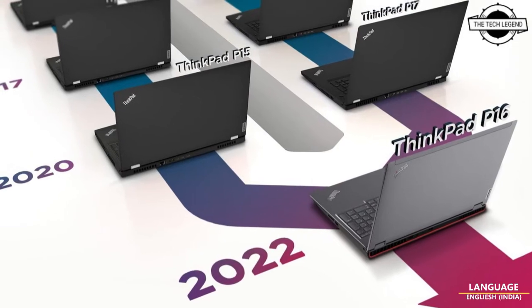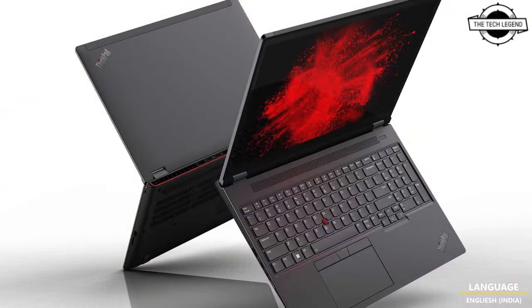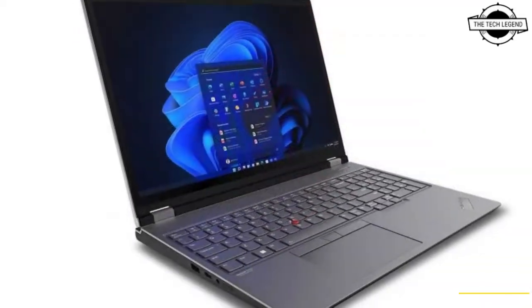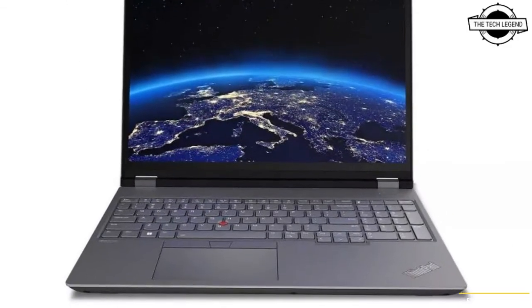Hello friends, welcome to the Tech Lesson channel. Today we'll talk about the Lenovo ThinkPad P16 mobile workstation. Lenovo is introducing a new power-packed mobile workstation built for the ultimate professional user — the ThinkPad P16.